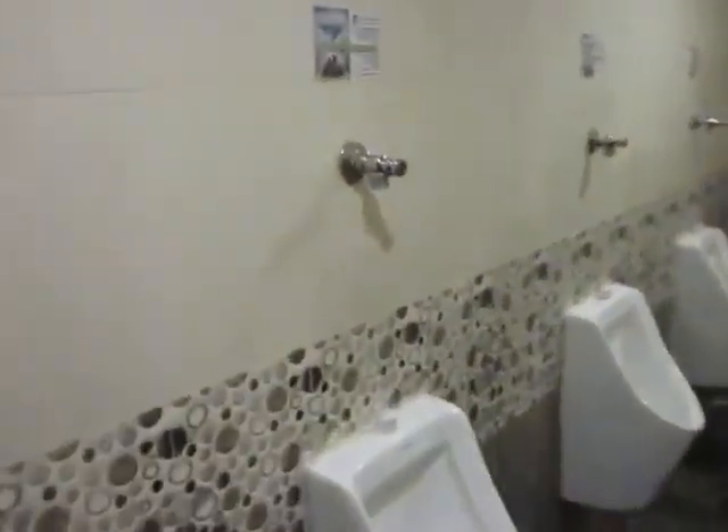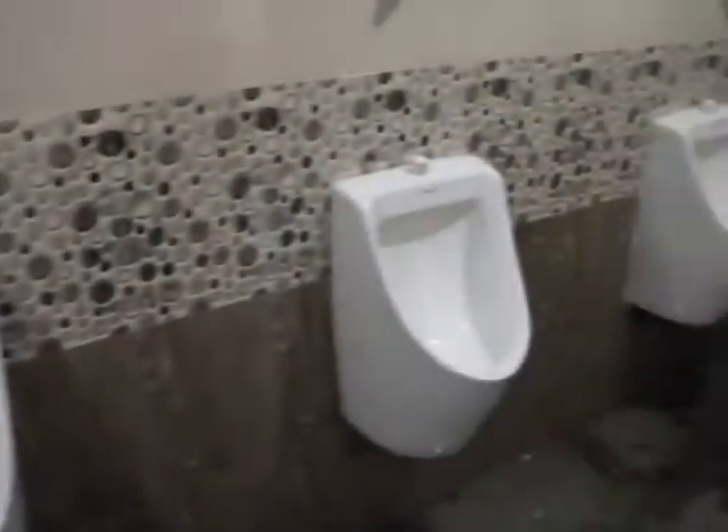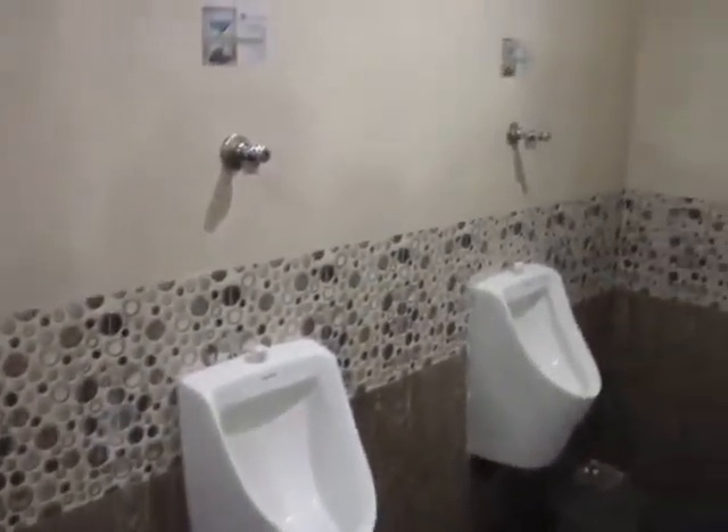As you can see over here, the water line has been disconnected and the regular water flush urinal has been converted into a waterless urinal. This has been done to all three urinals.